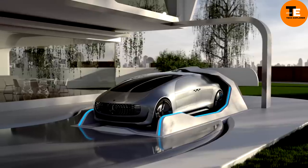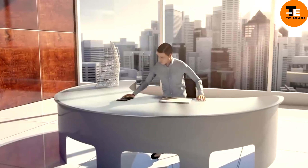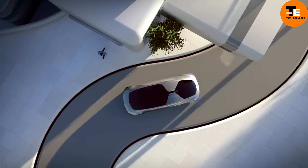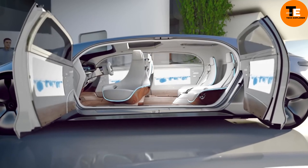The Mercedes-Benz F-015 Luxury in Motion is not just a car — it's a glimpse into the future of autonomous luxury vehicles. Unveiled in 2015, this concept car boasts a roomy interior that resembles a luxurious lounge, complete with swiveling seats and touch screens for interactive control.